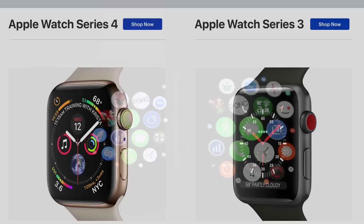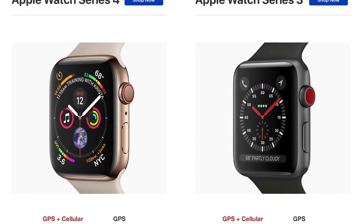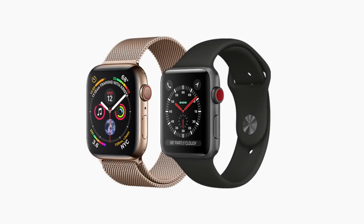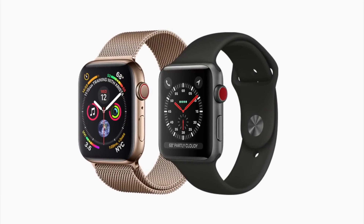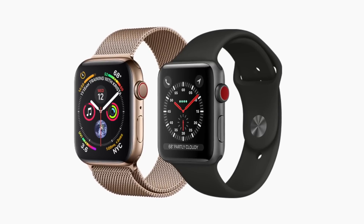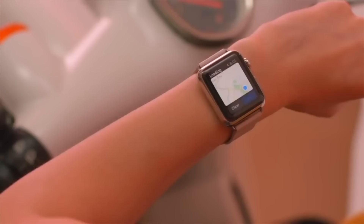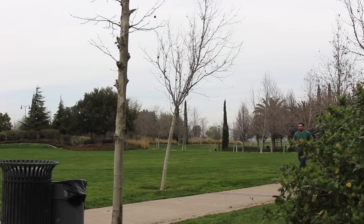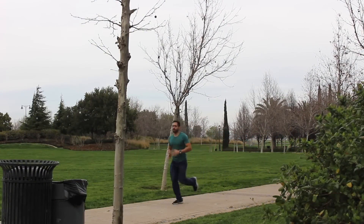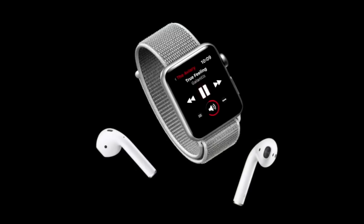Both watches run the latest watchOS 5 and both offer an LTE version for an additional $100 US. If you need a cellular connection, both have that option — just remember there are always additional fees from your cellular provider. If you don't opt for LTE, you still have GPS, which is perfect for outdoor runs if you want to leave your phone behind.